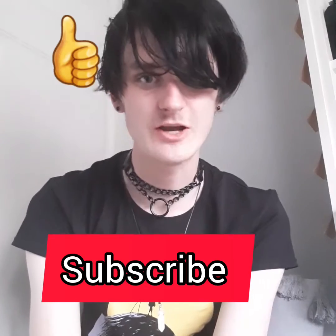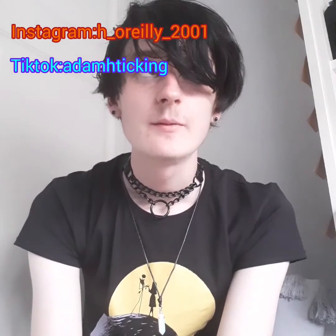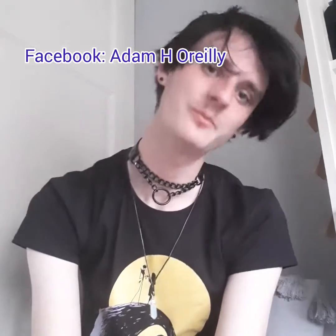Thanks for watching this video. If you liked it, please like and subscribe, and also follow me on Instagram, TikTok, and Facebook — yes, I'm new to Facebook now. Follow me on those three and stay tuned for more videos. Talk to you soon, bye!